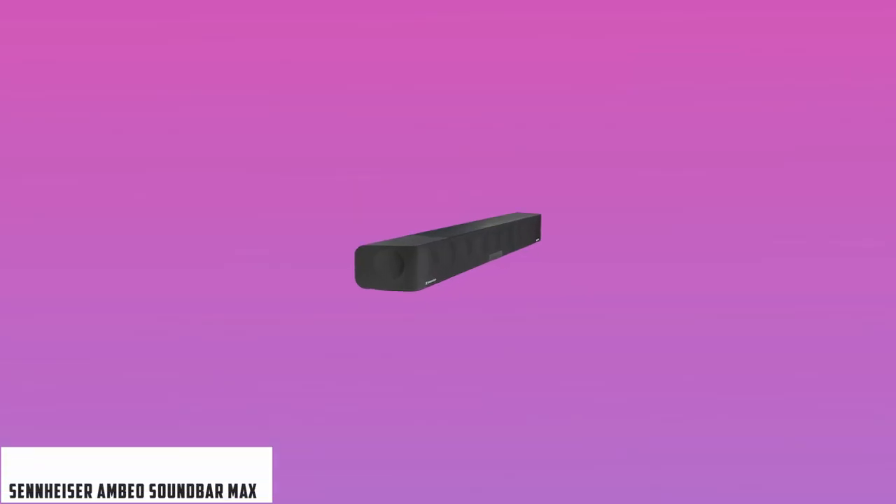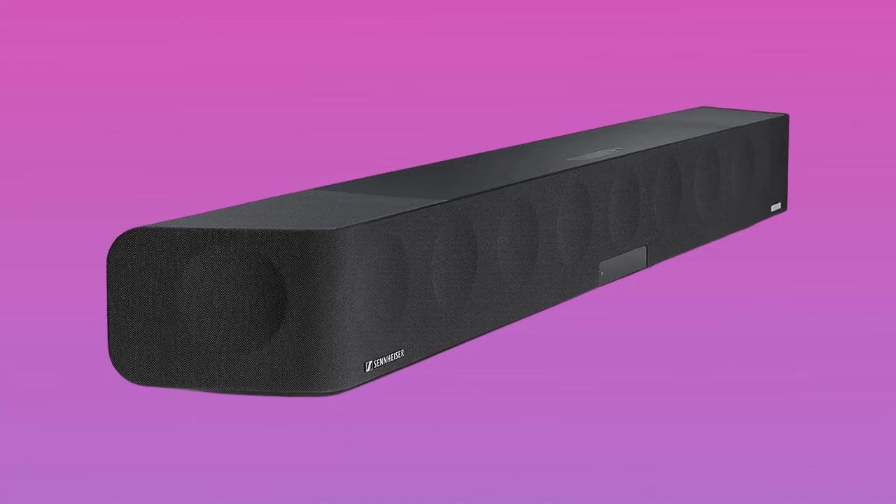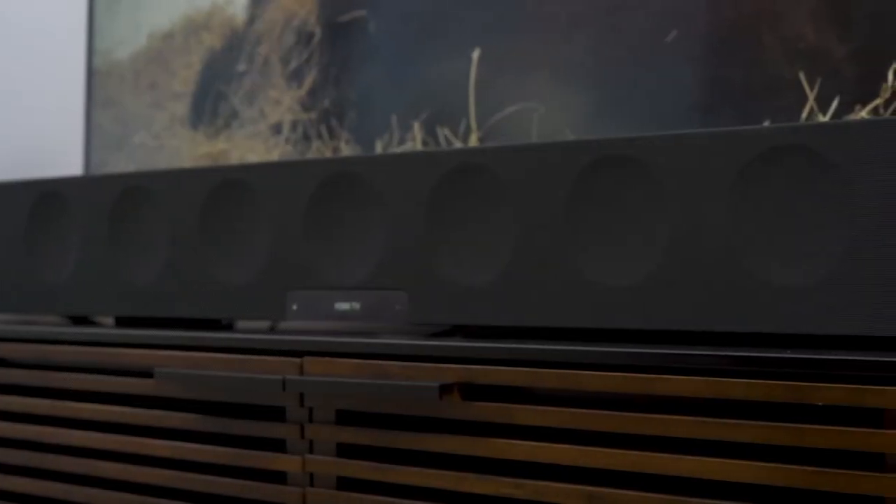Starting our list with the Sennheiser Ambeo Soundbar Max. The Sennheiser Ambeo Max soundbar is one of the best soundbars on the market, although its performance comes at a significant hit to the wallet at an asking price of over $2,000.